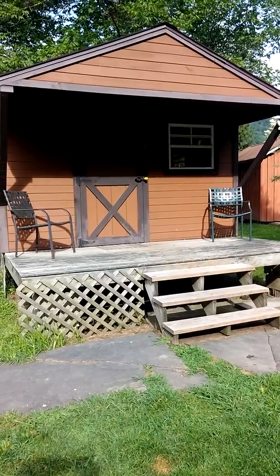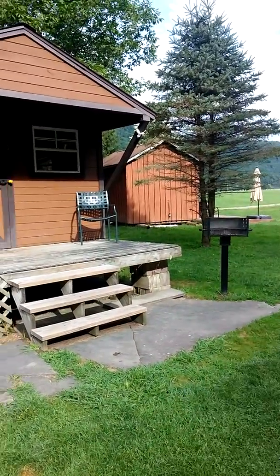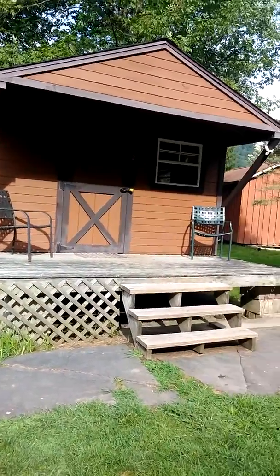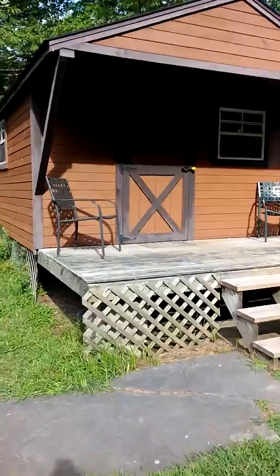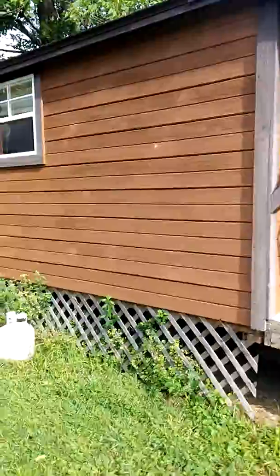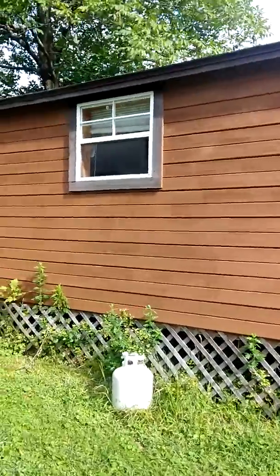Let's just do a walkthrough of the outside really quickly before we go. This is the back underneath. Apparently we had a family of mice that the kids found — I didn't see them. This is the window to the kitchen.